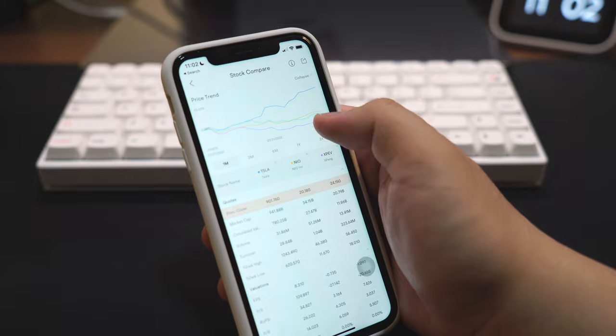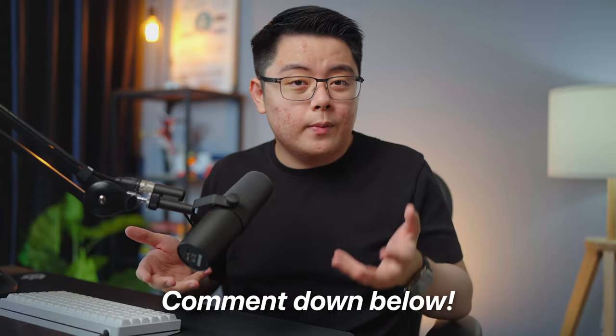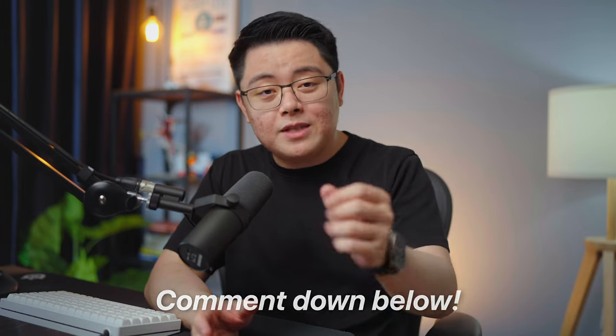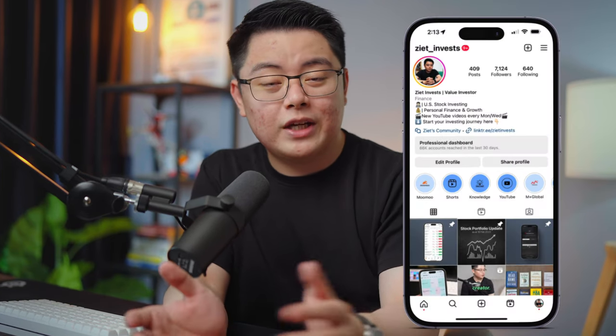Alright, that's all I have for you right now. Those are my predictions based on what I've observed from my online research and experience in this industry. Let me know what you think — were my predictions within your expectation, or do you think there's more stuff I could have missed? Comment them down below. I'm sure all of you watching are excited for their launch, so do subscribe and stay tuned to this channel as I will bring you the latest updates on Moomoo Malaysia as soon as I get the latest scoop. Feel free to follow my Instagram for the latest updates. Thank you for watching and I will see you in the next one.